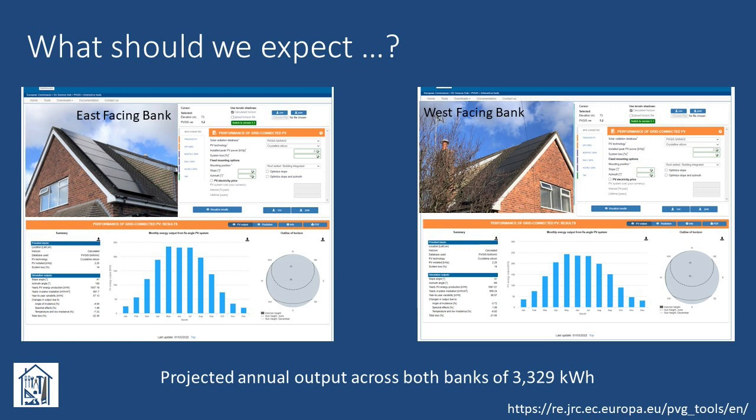Before we look at the actual output figures, it makes sense to first consider what we should expect from our system. To do this I'm using the JRC PVGIS tool created by the European Commission, which I referred to in my previous video — I've put a link in the description below. Using this tool we can generate our projected monthly energy output for each bank of panels. Adding the figures together gives us a projected annual output of 3,329 kilowatt hours.